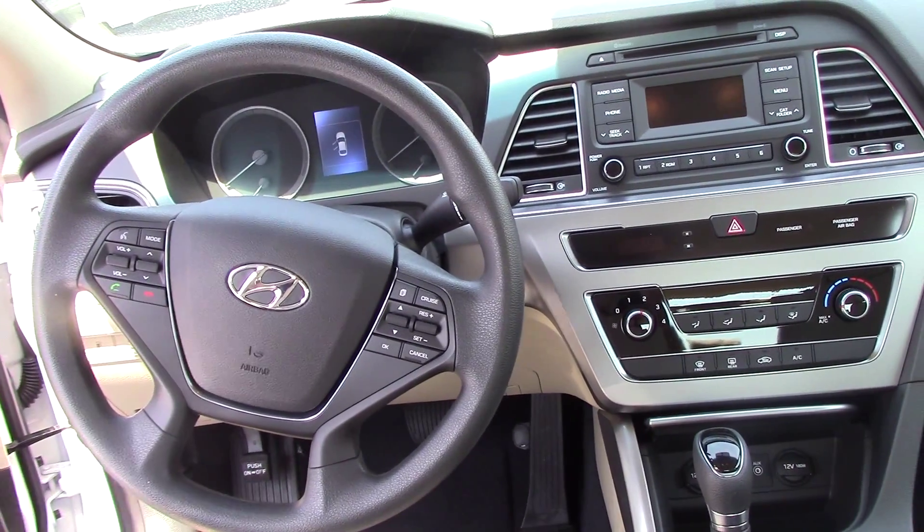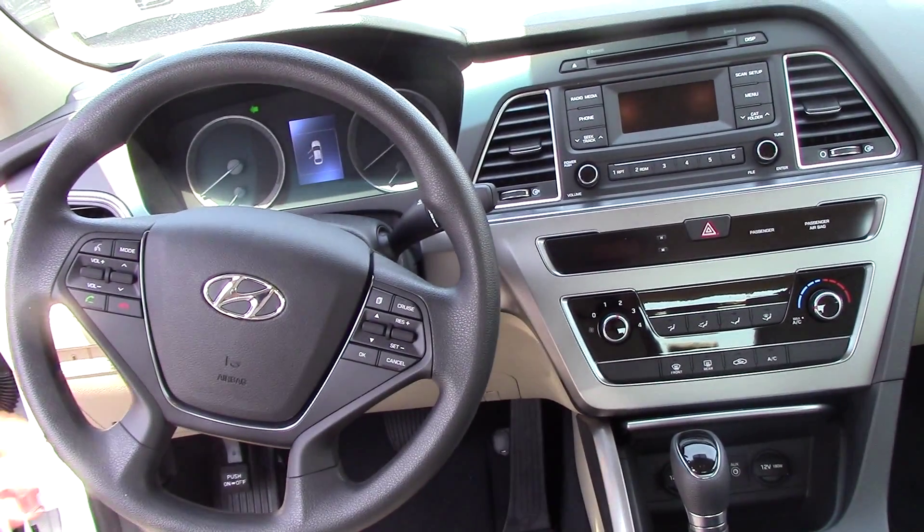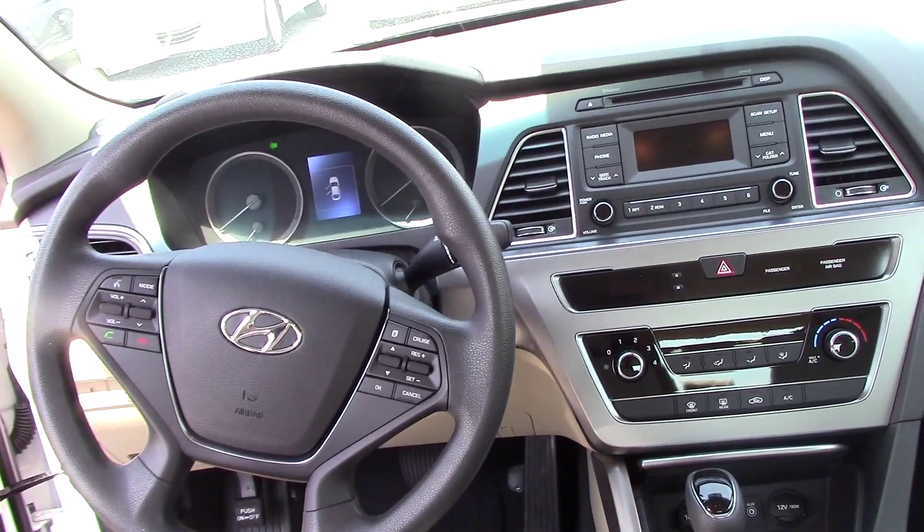You have your radio controls, Bluetooth settings, cruise control, and trip computer settings right here. And this is a telescopic steering wheel so that the vehicle fits to you.